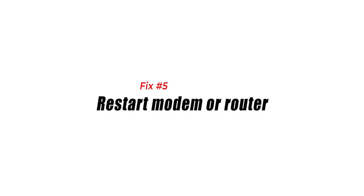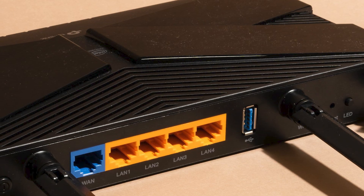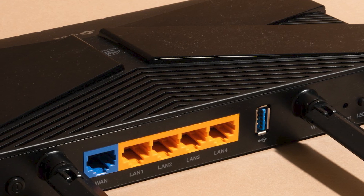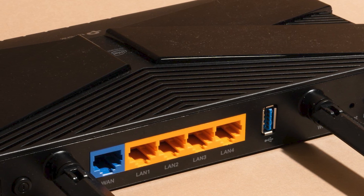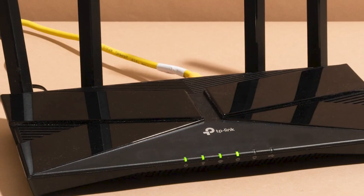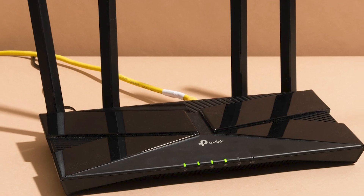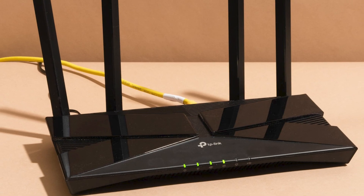Fix number five: restart your modem or router. If the PlayStation Network is functioning normally but the problem persists, it's time to look into your network connection. Make sure your modem or router is functioning properly by performing a standard power cycle — turn it off, wait 30 seconds, then disconnect it from power. This should allow it to reboot and clear its memory so that the YouTube app may be repaired.